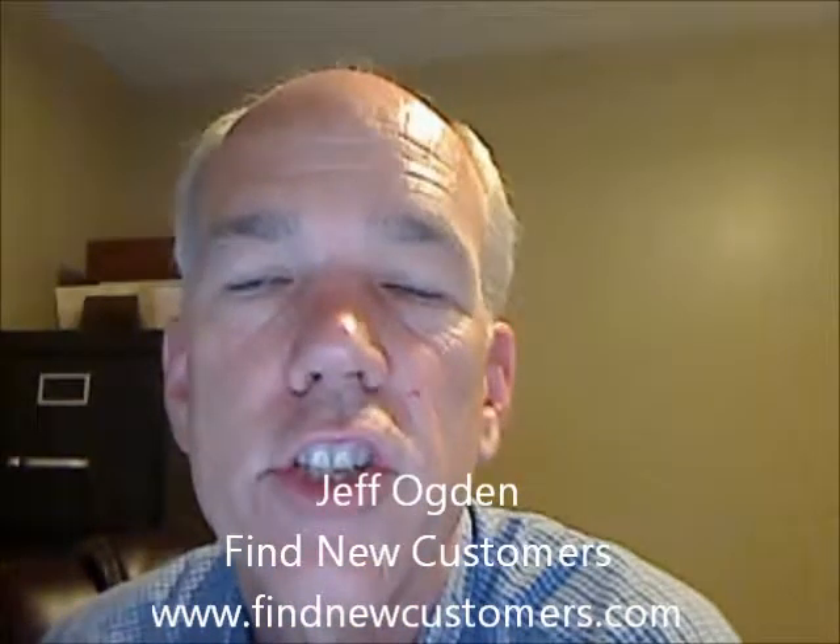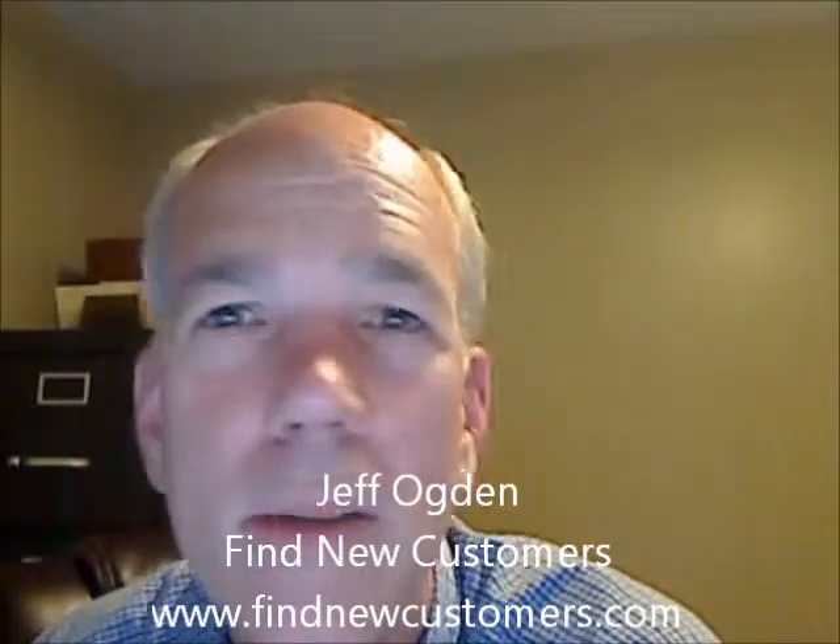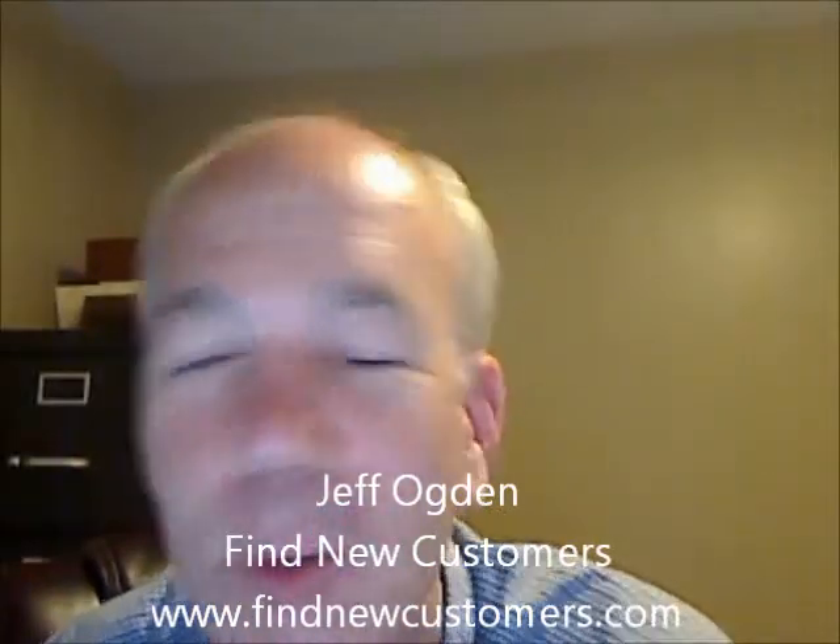Hi there, it's Jeff Ogden of Find New Customers, and welcome to another laugh and learn show. I hope you're having a great week.